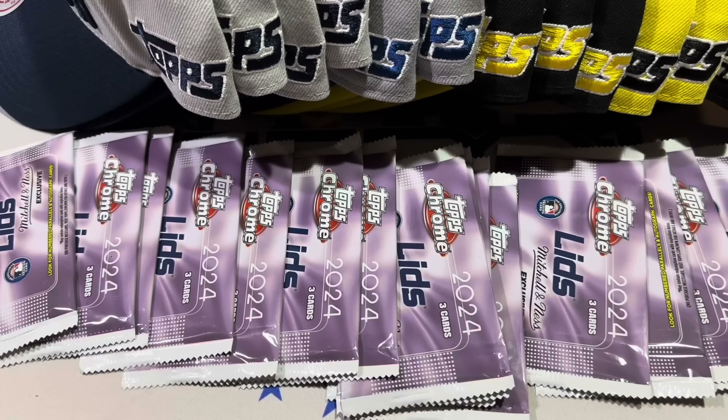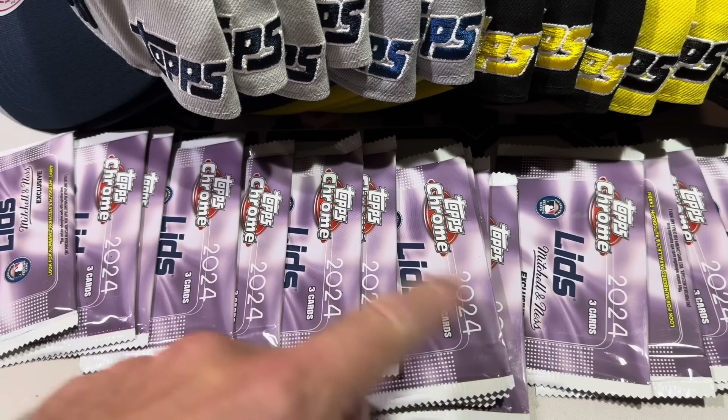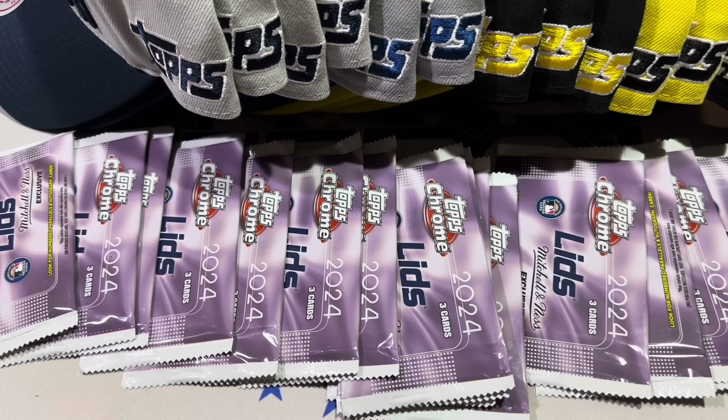Back from Lids — it just dropped today. I tried to look on eBay because it's always interesting to see what these packs go for. This is the second year that Topps and Lids have teamed up for this collaboration. Last year when they did these hats, it was a little bit different — all of the hats were fitted last year, so you had to know your size. When it came to selling these, that was actually pretty tough.